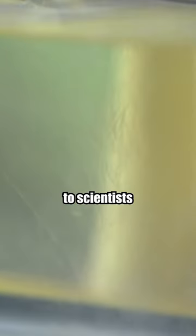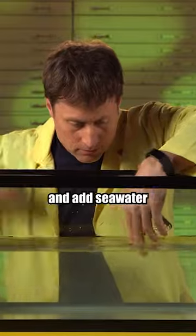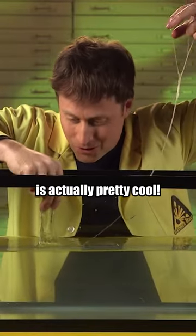Hagfish slime is very interesting to scientists because you start with just a tiny little bit and add seawater, and suddenly you have a lot of slime. Whoa. This stuff is actually pretty cool.